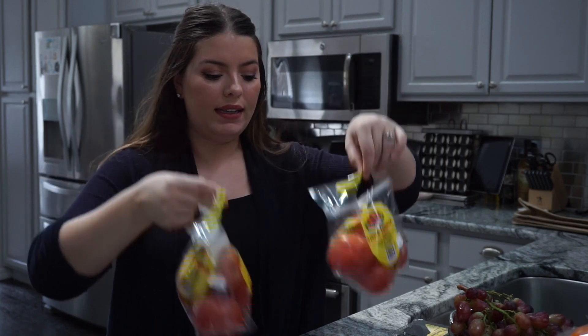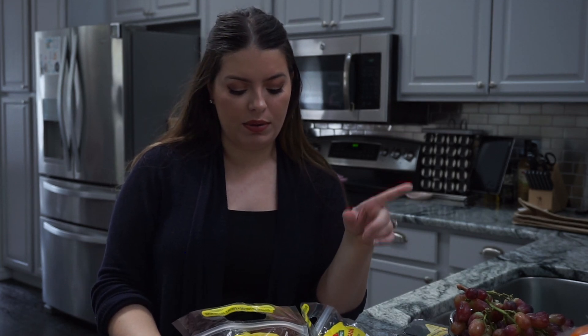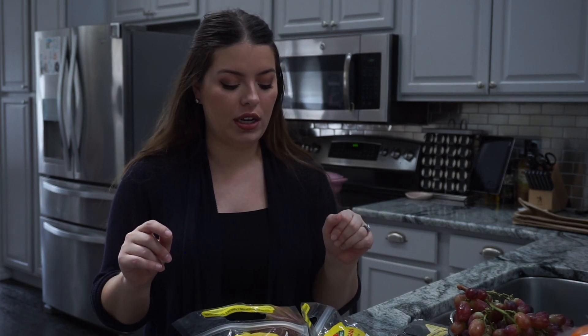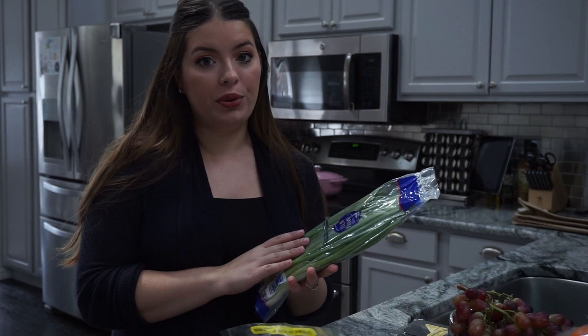Next up I have tomatoes — I grabbed two bags. One is going to be for the chicken bake recipe, but I also want to make some pico de gallo. I think that would be super yummy with the Tuesday dish alongside some nacho chips — that's going to be really good.